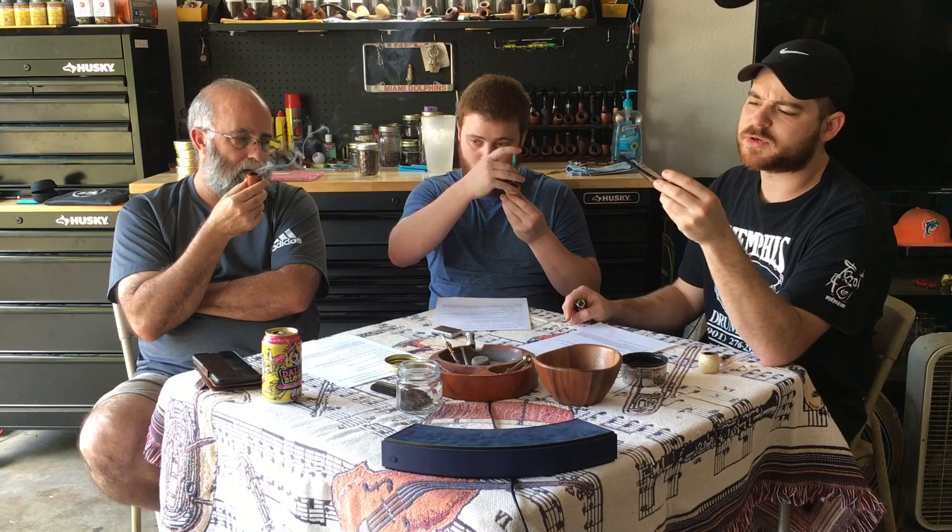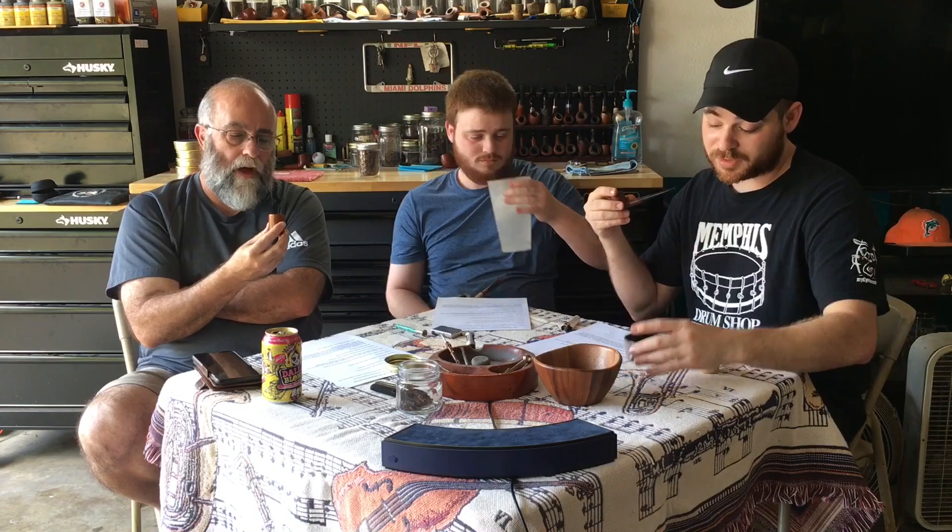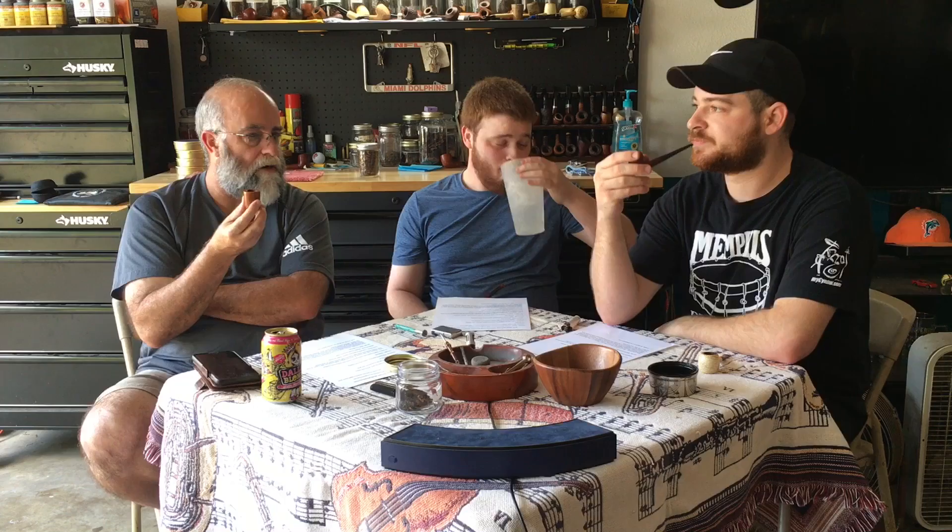What are you smoking out of? The RNA Treasures pipe - the second one you made me. I think it's a billiard for three bucks. I'm smoking out of a Dublin that I got from RNA Treasures for three bucks - those things are awesome. For three dollars it's a workhorse pipe. They're slowly becoming one of my favorites - there's nothing special about them other than the fact that they're solid smokes, and for three bucks you can't beat it.